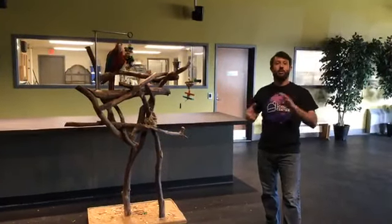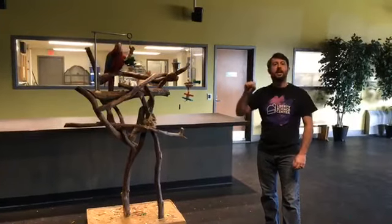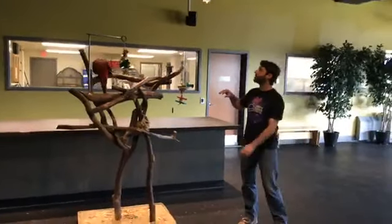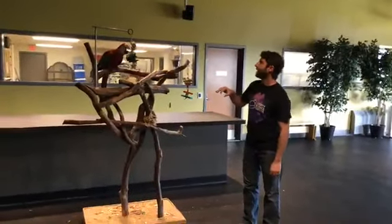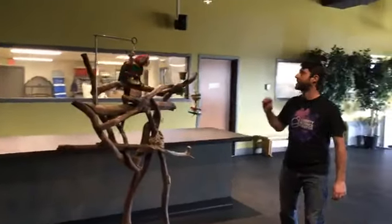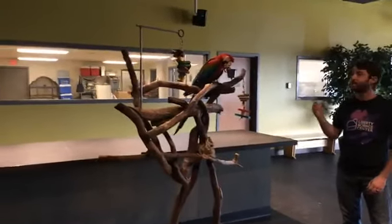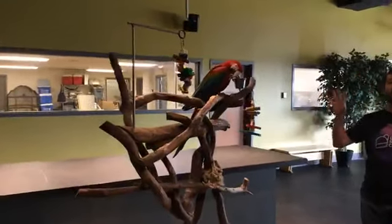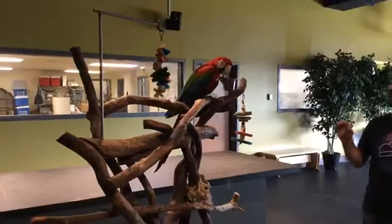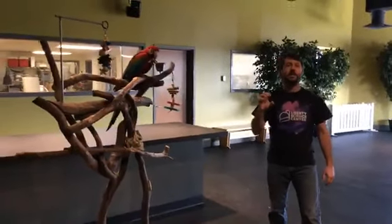He uses that beak for cracking open really hard nuts. It's so strong he can even bite a root stick in half. He's playing around with some of his toys right now. We give him lots of enrichment items — he's got some wooden blocks here. That helps to keep him stimulated, he loves to play with toys, and it also helps to keep his beak sharp.